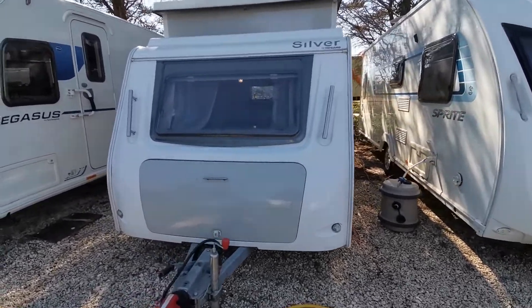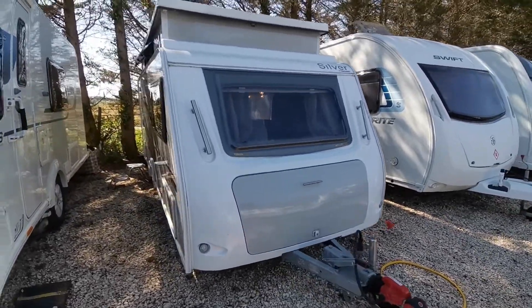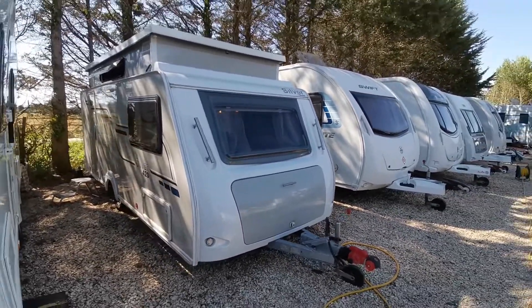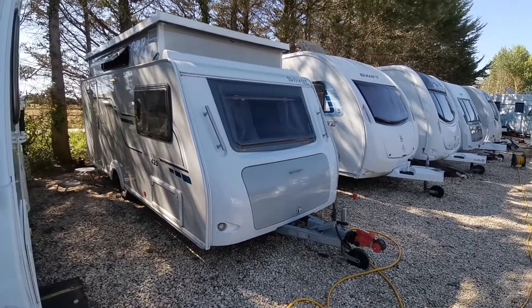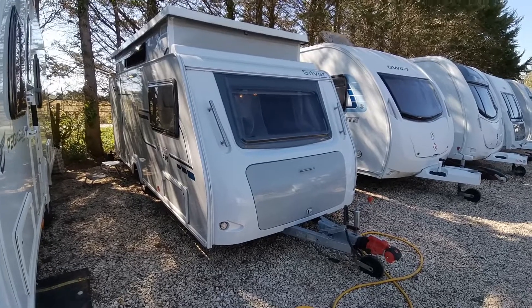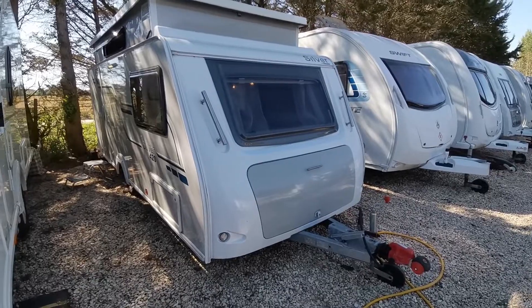These 420s are quite rare and hard to find, and this is a lovely one, so if you are interested please get in touch with us at AW Leisure as soon as possible. We can take your existing caravan, campervan, motorhome, car or commercial vehicle in part exchange and give you a valuation. Please get in touch if you'd like any more information, or come and see us at AW Leisure. Thanks very much for your time.